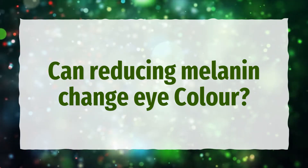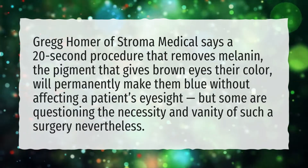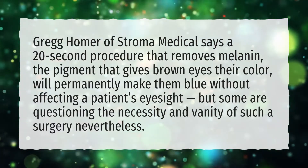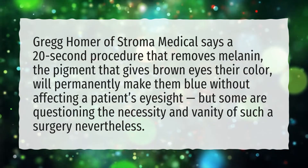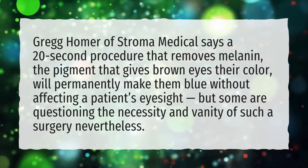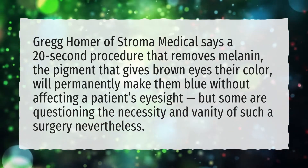Can reducing melanin change eye color? Greg Homer of Stroma Medical says a 20-second procedure that removes melanin, the pigment that gives brown eyes their color, will permanently make them blue without affecting a patient's eyesight. However, some are questioning the necessity and vanity of such a surgery.